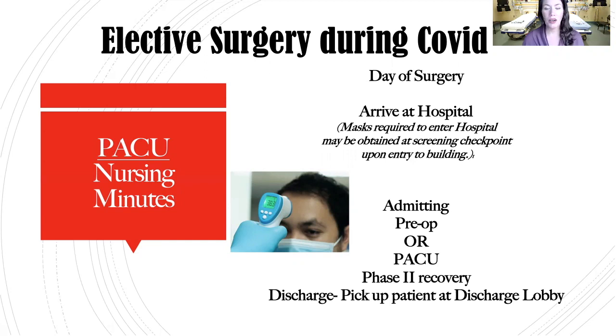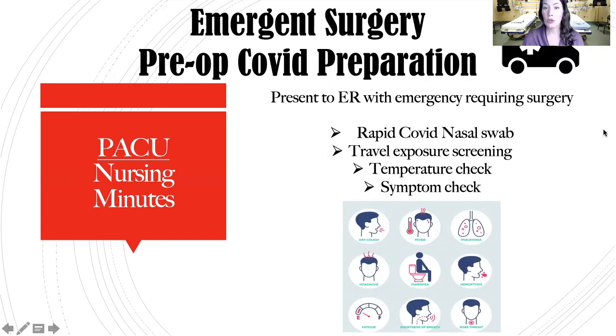For an emergent case — say you were in a trauma or car accident requiring surgical intervention — upon arrival to the ER they will do COVID symptom screening. If surgery is deemed necessary, you will have a nasal swab. They will do a temperature check, travel check, ask if you've been exposed to anyone with COVID-19, and screen you for symptoms including cough, pneumonia, headache, recent diarrhea, fatigue, shortness of breath, sore throat, migraines, coughing up blood, and any pulmonary symptoms.